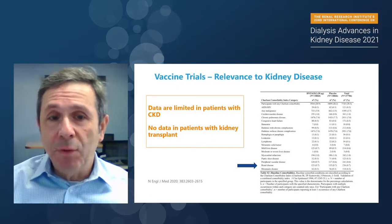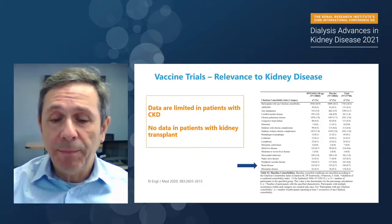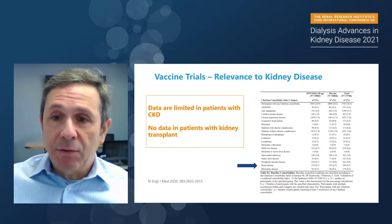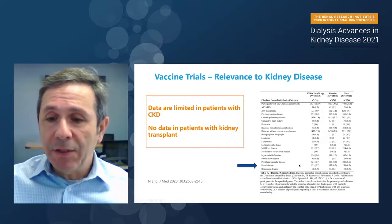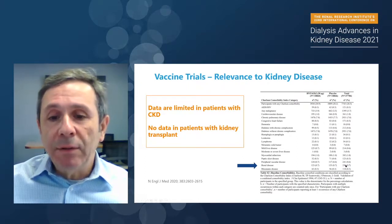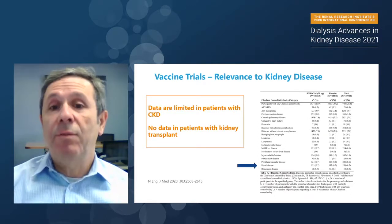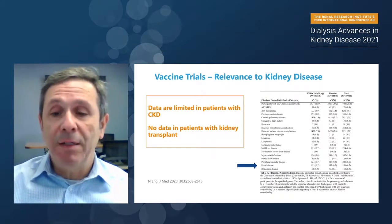Do we have data from those large phase 3 trials for patients with kidney disease? Unfortunately, the data are very limited. This supplemental table two shows baseline comorbidities in the Pfizer trial. There are a total of 256 patients included, and these patients have not been phenotyped — no granular data is available in terms of which renal disease we're looking at. So there's very limited data to allow us to make any conclusions about whether these vaccines are effective in preventing COVID-19 in patients with kidney disease.